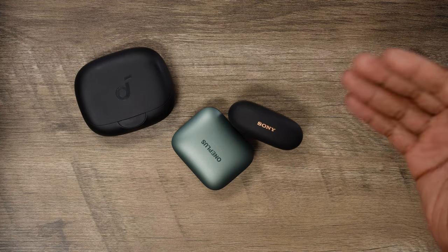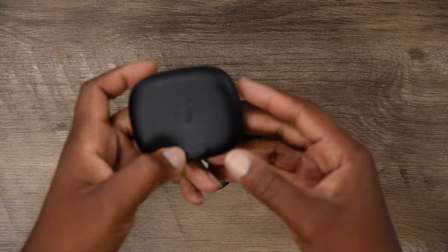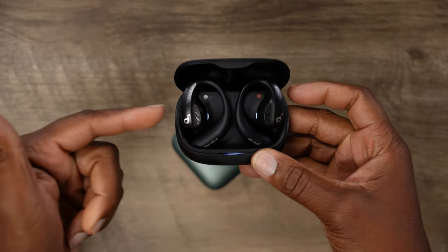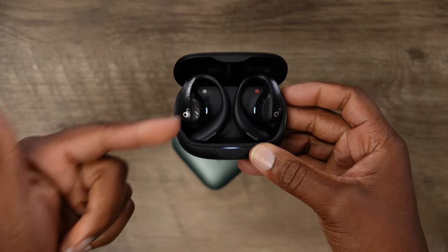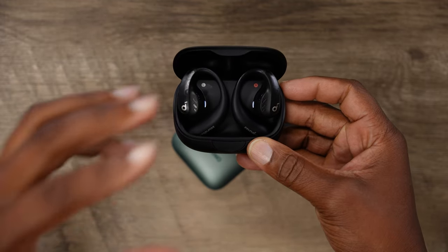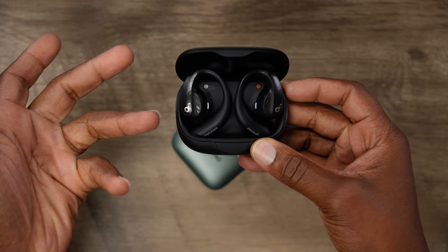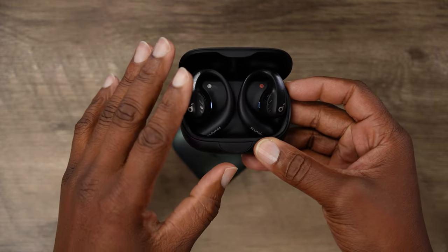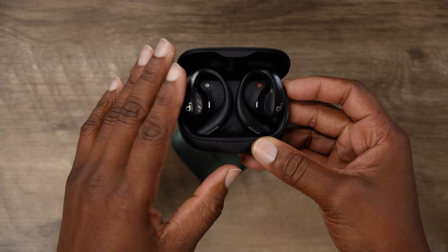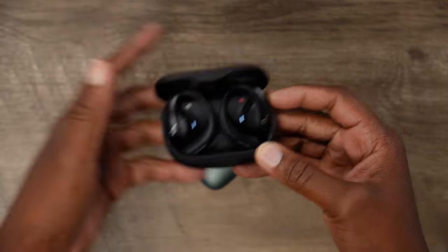My top three earbud picks for the year, starting with the Soundcore AeroFit Pro. I like these — they sound good, they're super comfortable, and amazing for phone calls. Everyday wear, you're going to get a lot of battery life out of them and you're just going to forget you're wearing them until you start hearing that lovely music or need to take a phone call.